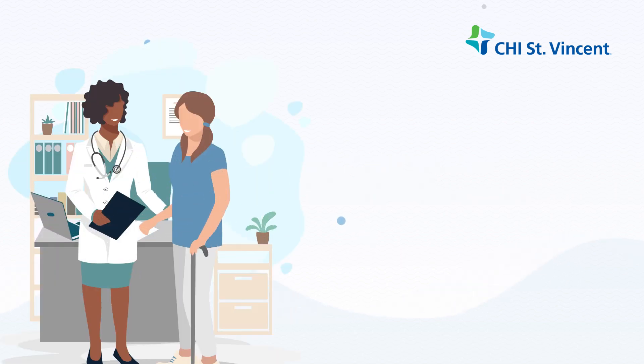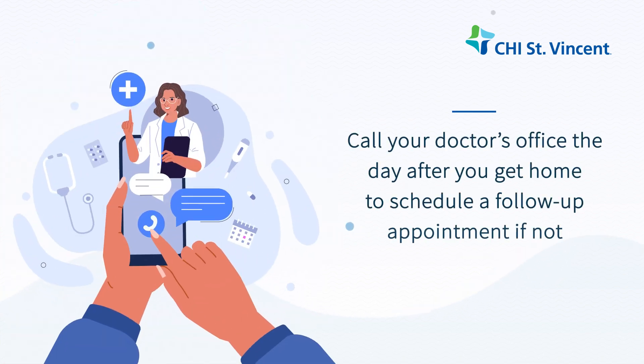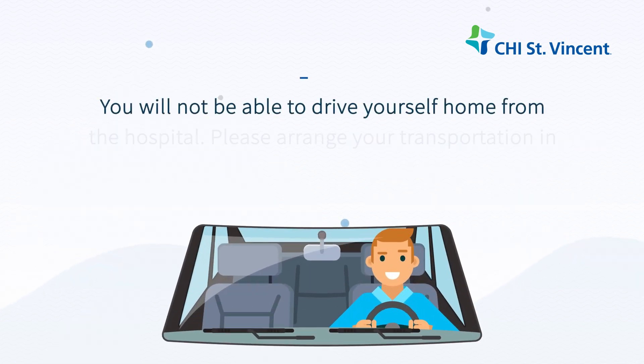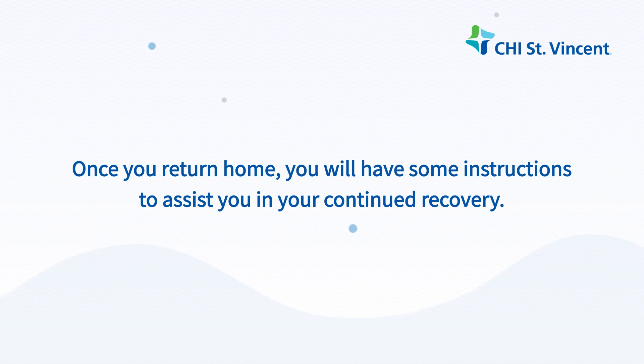Other things to consider: Ask your physician if you will be on a special diet. Call your doctor's office the day after you get home to schedule a follow-up appointment if not scheduled at the time of your discharge. Remember, you will not be able to drive yourself home from the hospital. Please arrange your transportation in advance. Once you return home, you will have some instructions to assist you in your continued recovery.